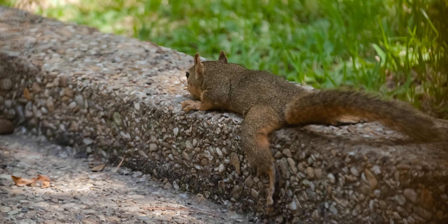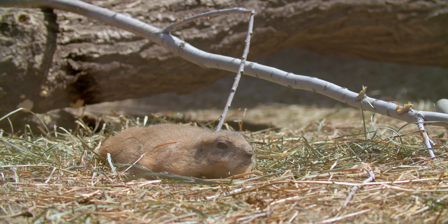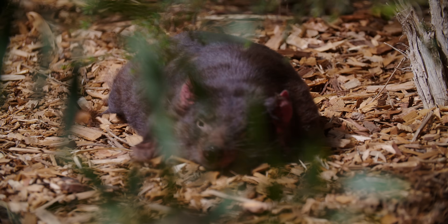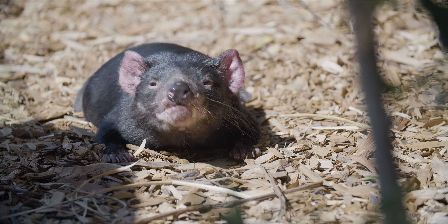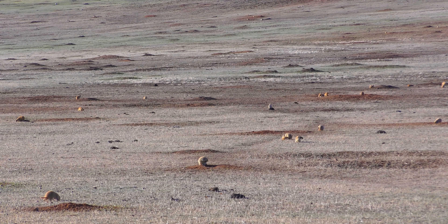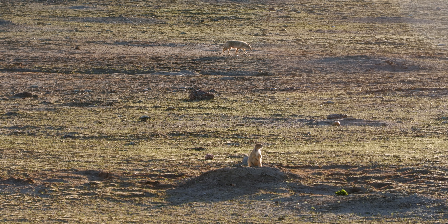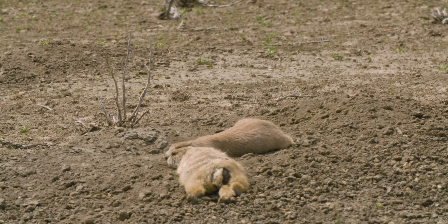Domestic animals and park critters might get all the attention for this behavior, but while making this show, we've seen lots of wild animals splooting away the heat. From Tasmanian devils trying to beat the heat down under and taking a break from the rough and tumble life of being the island's apex predator — would you believe that these scrappy little guys behind me are actually Tasmania's largest predator? — to massive dog towns of prairie dogs in the prairies, keeping watch of their colonies and scanning for coyotes while they let the grasslands absorb their body heat.